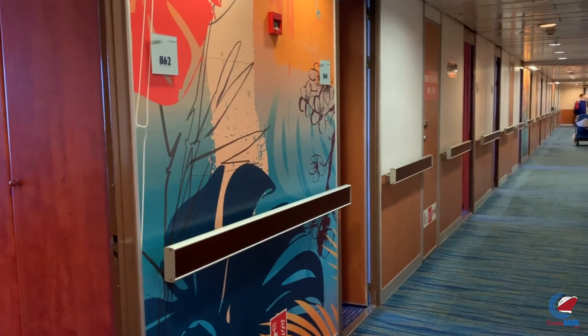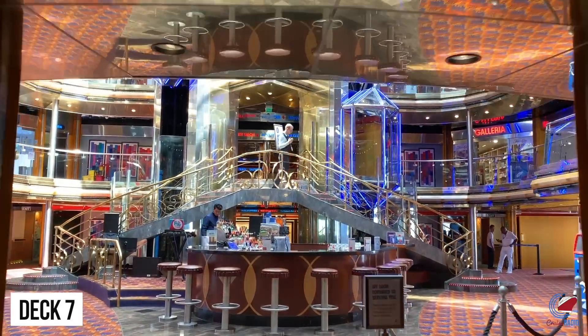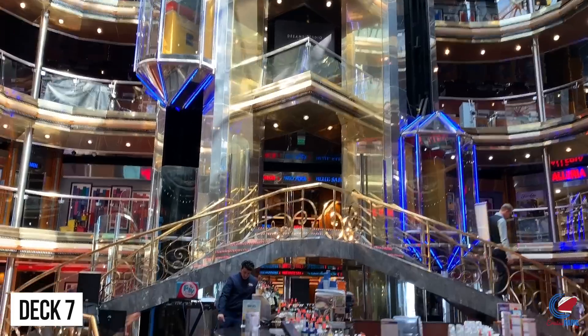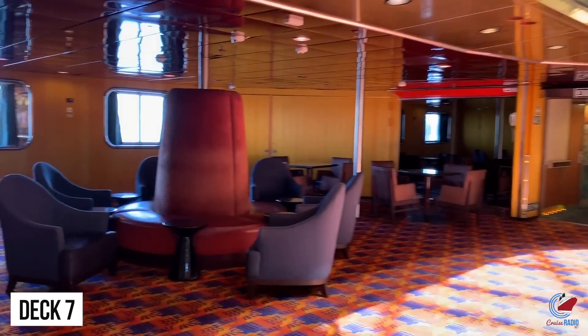Decks 4, 5, and 6, and a little bit of 7 are passenger staterooms. Deck 7 is also where you'll find guest relations, the shore excursion desk, the atrium bar, the Park West Gallery, and those two glass elevators that take you from deck 7 up to deck 12, as well as where you embark and disembark the ship.